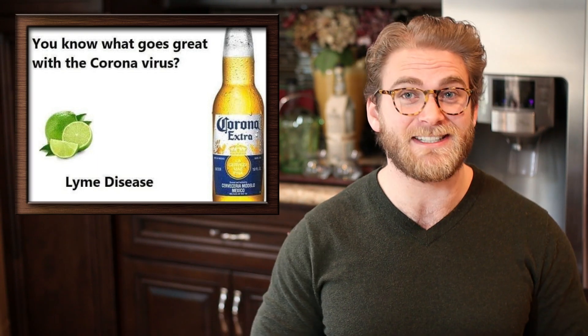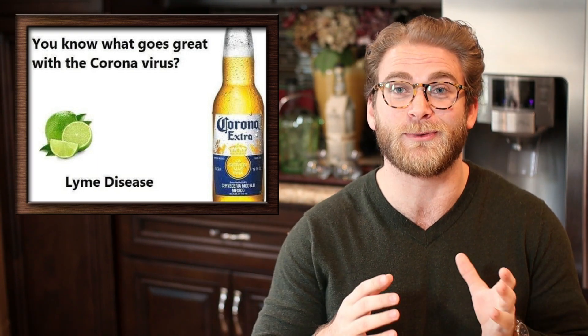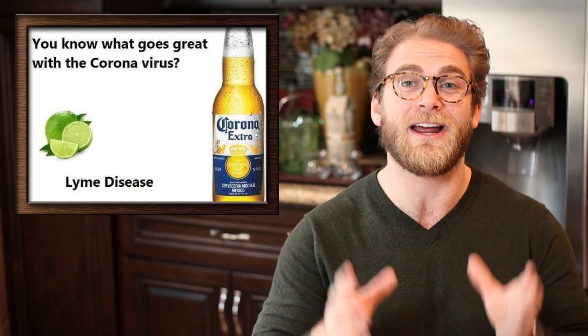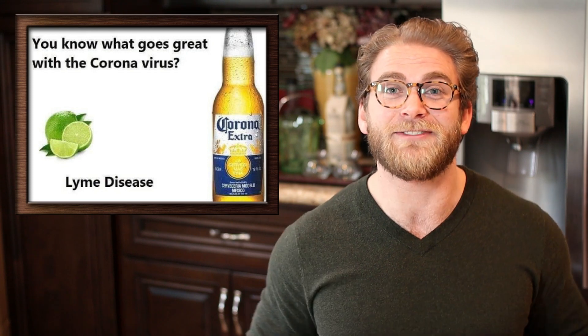Today I'm going to fill you in on the details of coronavirus itself, as well as how it affects the body, how it spreads, and everything else you might need to know about how not to get it. So if that sounds interesting to you, let's get into it.